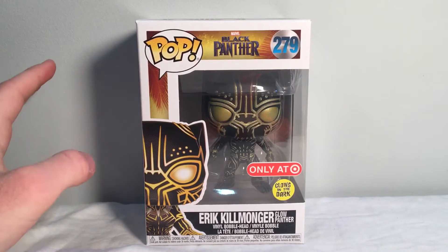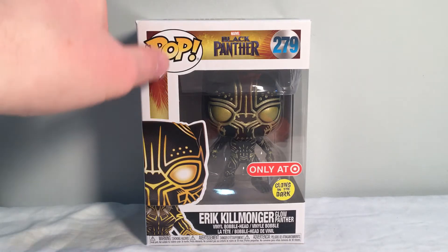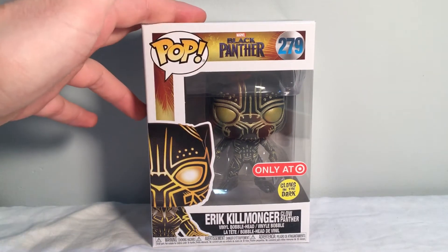I picked this guy up at Target. I was just walking through — I wasn't even looking for Pops or anything collectible related — and I was like, alright, I'll just look quick. I walked by the standee on the aisle, the one that sort of sticks out, the Infinity War one. There was a line of Pops, mostly Infinity War and Black Panther, but just in the middle of it was him. I was really surprised, because honestly I didn't think I was going to find him — I knew he was super rare, and he came out a little bit ago. But yeah, I found him, so now we're going to be taking a look at Eric.